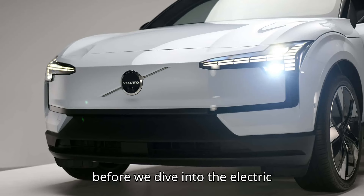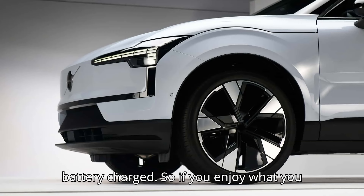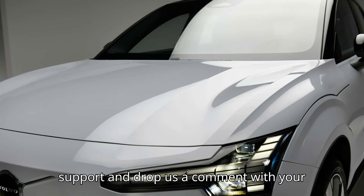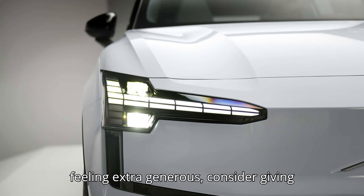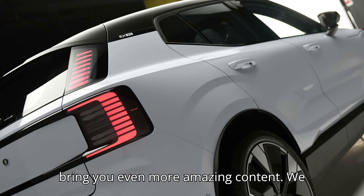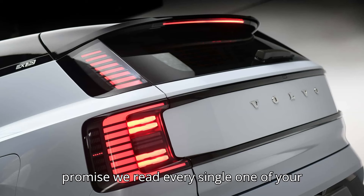But before we dive into the electric goodness, we need your help to keep our battery charged. So, if you enjoy what you see, give that subscribe button a little love, hit the like button to show your support, and drop us a comment with your thoughts or questions. And if you're feeling extra generous, consider giving us a super thanks to help us improve and bring you even more amazing content. We promise, we read every single one of your messages.